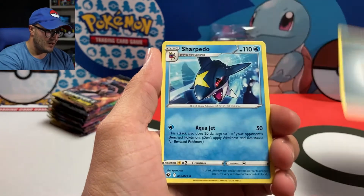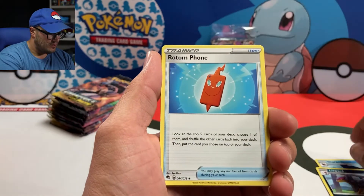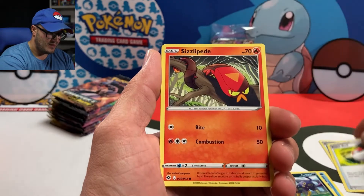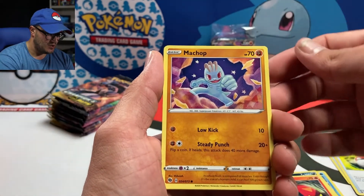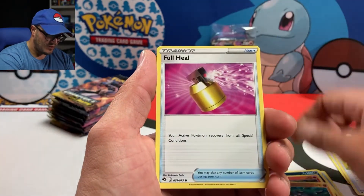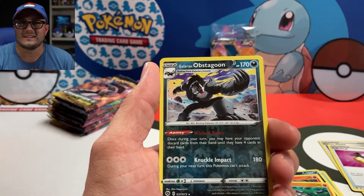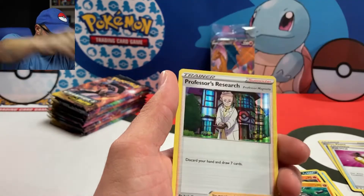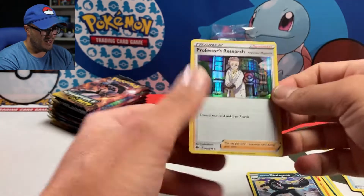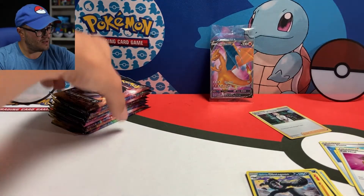We're starting with the Metal Energy. There's Sharpedo, Liepard, Rotom Phone, Pokeball, Sizzlipede, Machop — I like that artwork on it — Rolycoly, a Full Heal, and a Reverse Galarian Obstagoon. And for our first pack: Professor's Research. Nothing too crazy, but Professor's Research is always welcome in the house. Stay nicely.